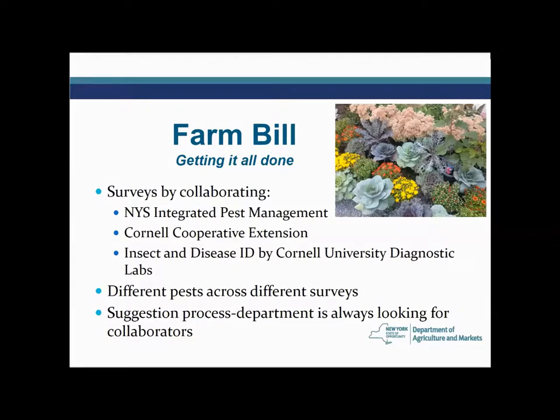There is annually for these Farm Bill projects a suggestion process that is very open. If there is something related to a survey that would fit in with Farm Bill surveys, we're certainly open to working with others and looking at suggestions.